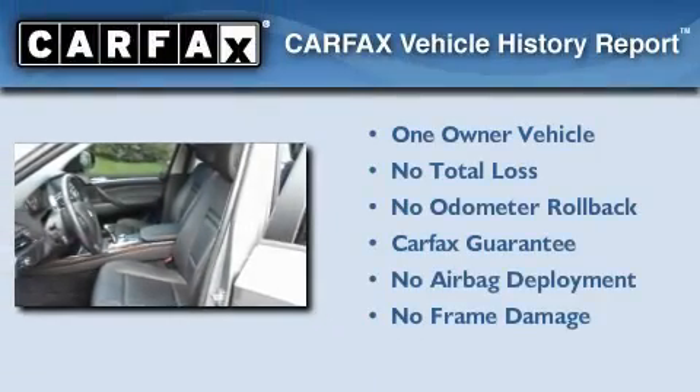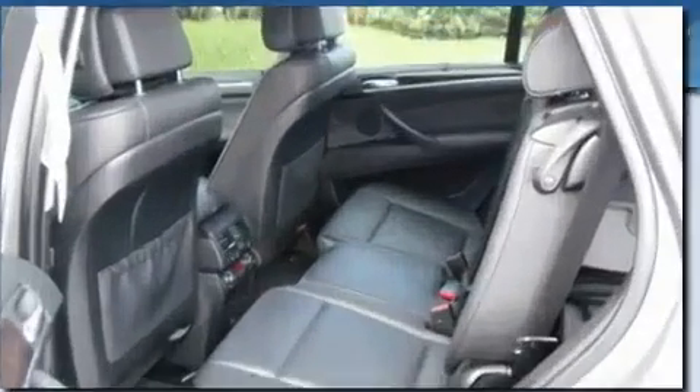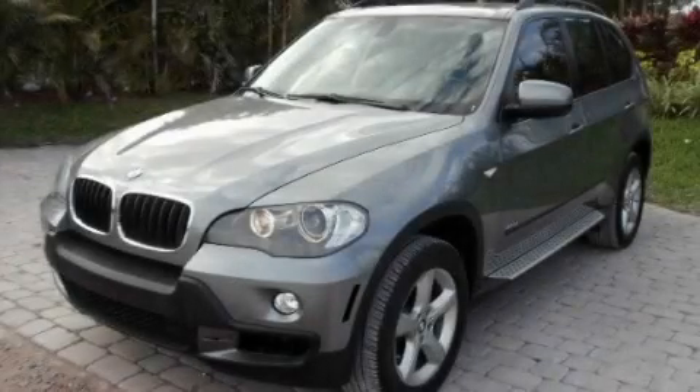This BMW has had only one owner, and it qualifies for the Carfax Buy Back Guarantee. Contact us today and schedule your opportunity to see this automobile in person.